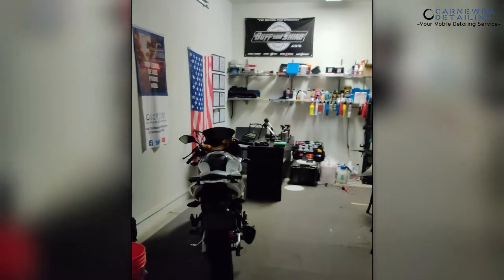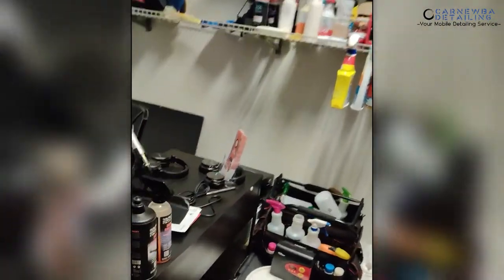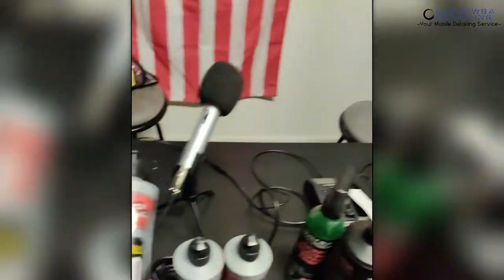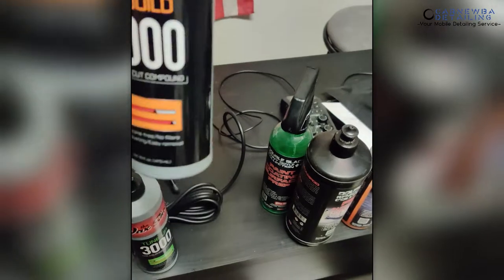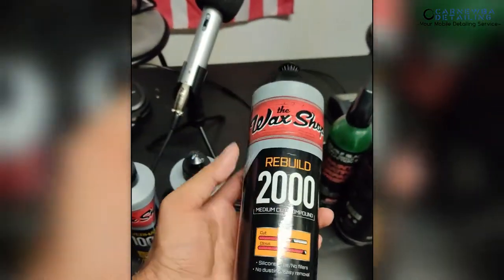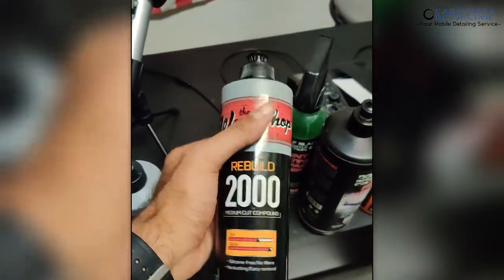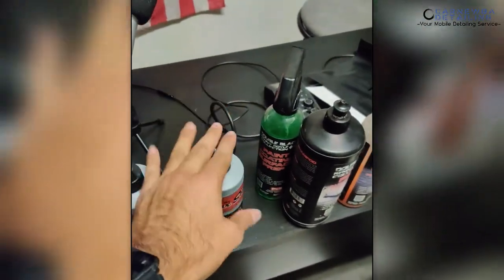Tomorrow I've got a Jaguar XF to take care of — exterior detail, clay, one-step polish, and then a 12-month sealant. I've got about 20 gallons of water left in the tank. I'm thinking about testing out some of these Wax Shop products — maybe doing a one-step with their Rebuild 2000. I tested it out just a few days ago and it works really well, but I'm kind of debating between using this or using StoneX for the Jaguar. We'll see how that finishes off tomorrow when I do a test panel.